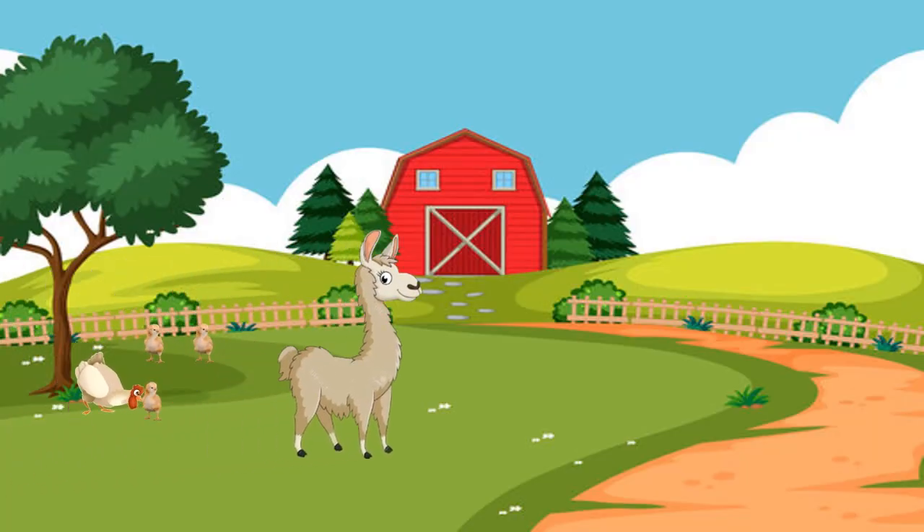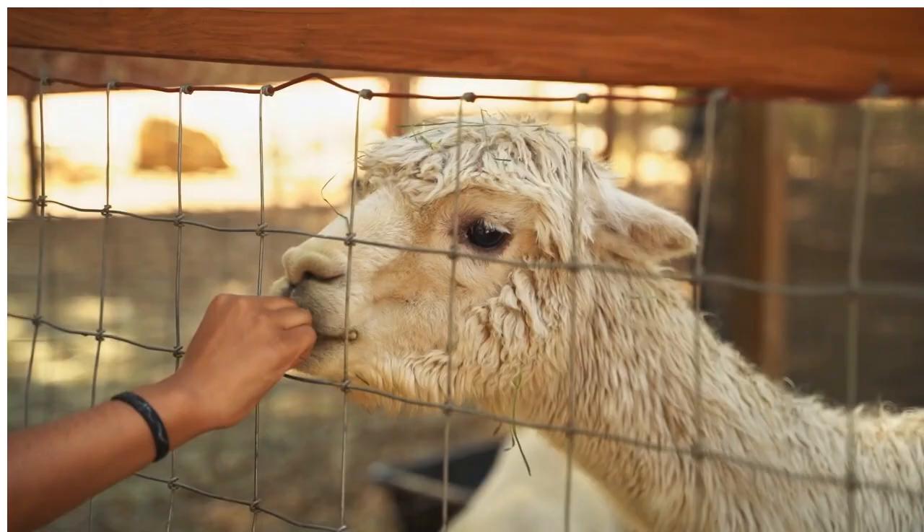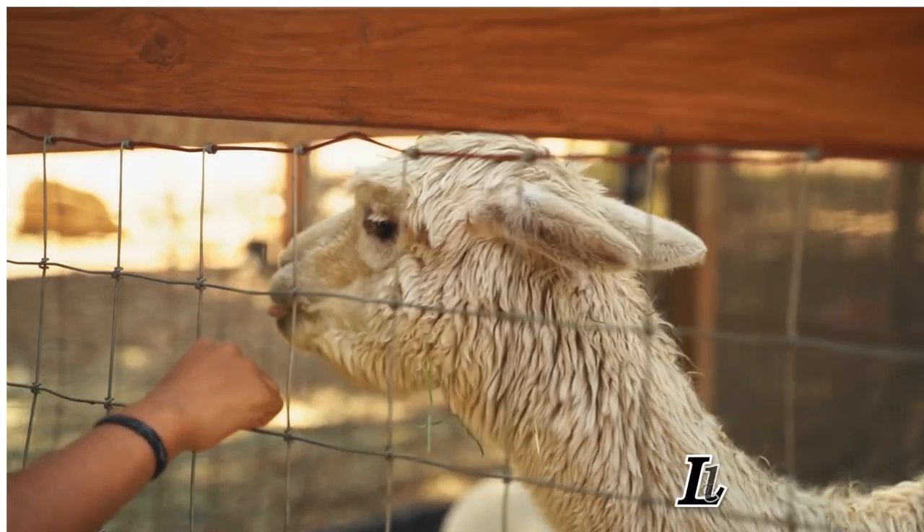Llama. Llama, South American pack animal valued for wool.